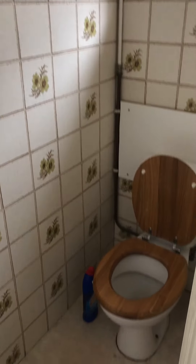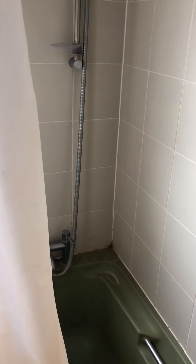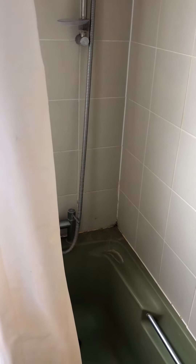And then you have a second toilet which is completely separate. And then you have your bathroom with a shower as well as a bathtub.